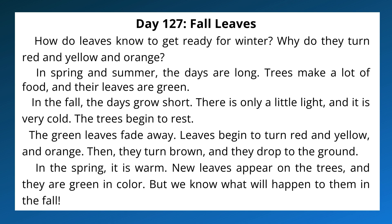In the fall, the days grow short. There is only a little light, and it is very cold. The trees begin to rest. The green leaves fade away. Leaves begin to turn red and yellow and orange. Then, they turn brown, and they drop to the ground. In the spring, it is warm. New leaves appear on the trees, and they are green in color. But we know what will happen to them in the fall.